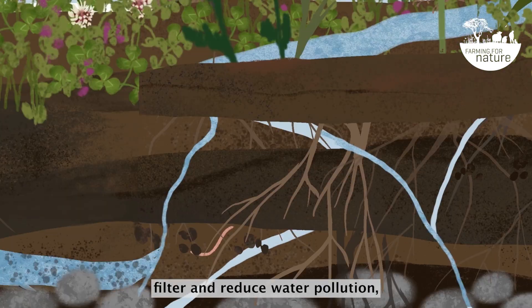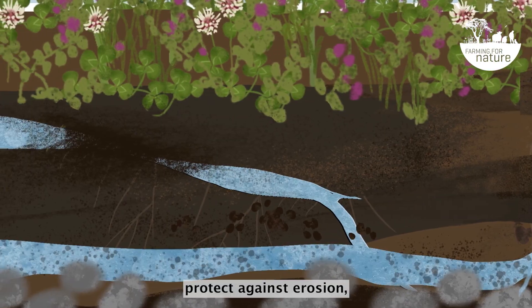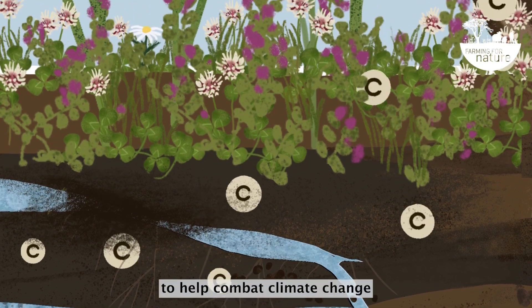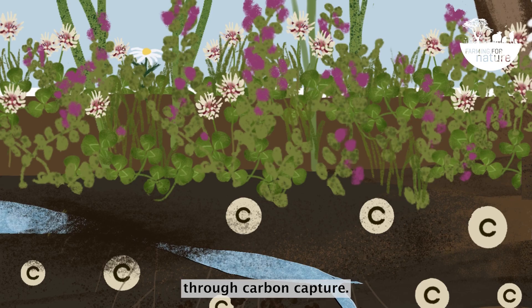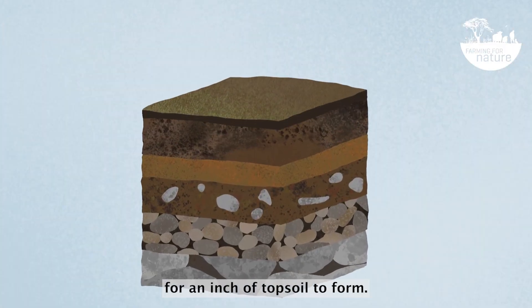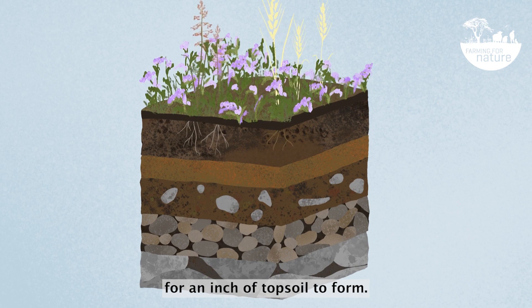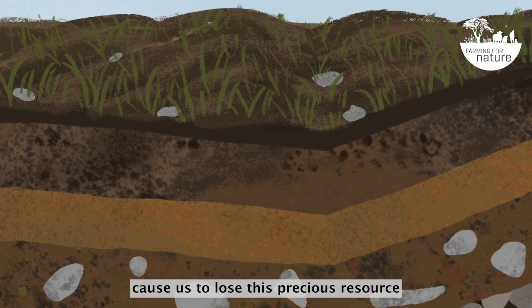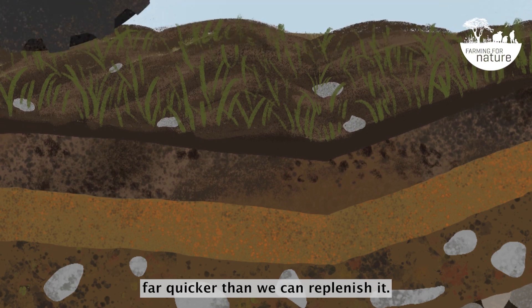Healthy soil can filter and reduce water pollution, protect against erosion, drought and flooding, and has the potential to help combat climate change through carbon capture. It can take up to a thousand years for an inch of topsoil to form, yet intensive farming practices cause us to lose this precious resource far quicker than we can replenish it.